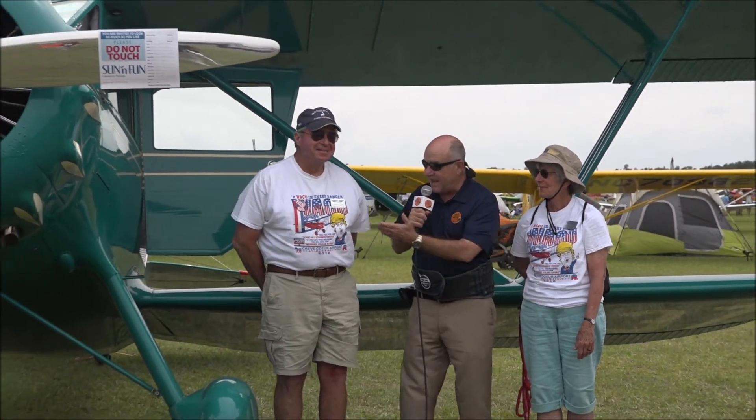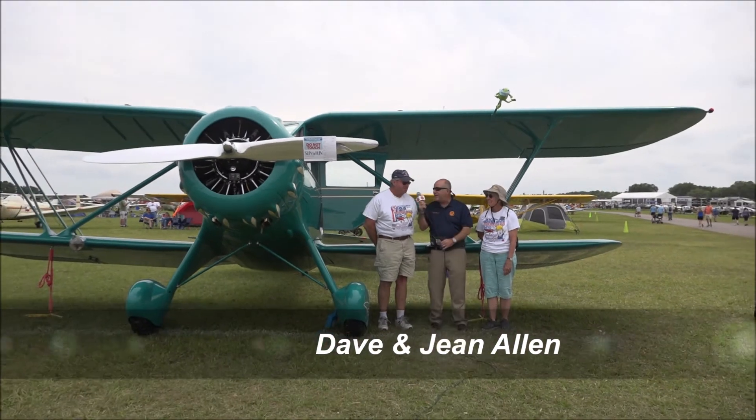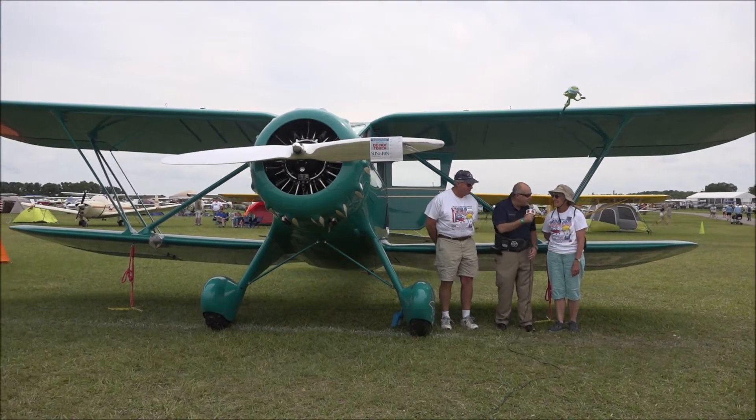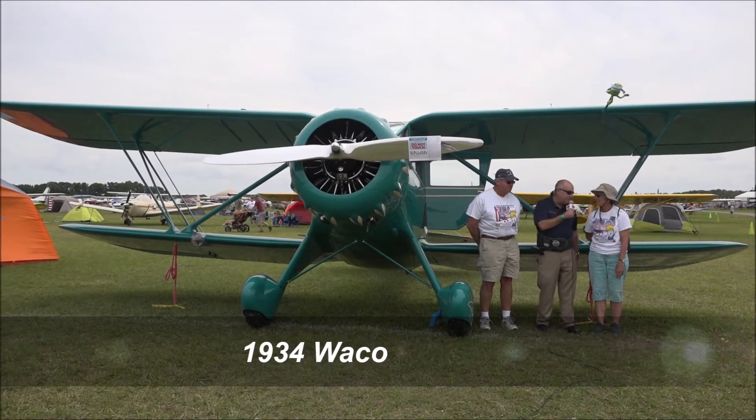Hello, my name is Joel Hargis with the Florida Aviation Network. We're here at Sun 'n Fun. We were riding around in the golf cart looking at airplanes and we rode by this, and I said stop — we gotta show people this thing. This is a beauty. I am here with Dave Allen and his wife Jean, and this is a 1934 Waco YKC.